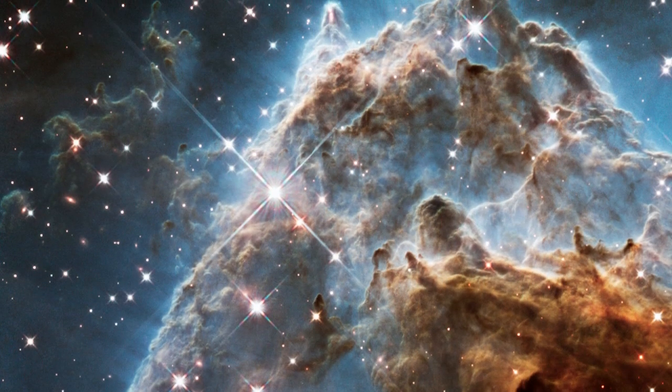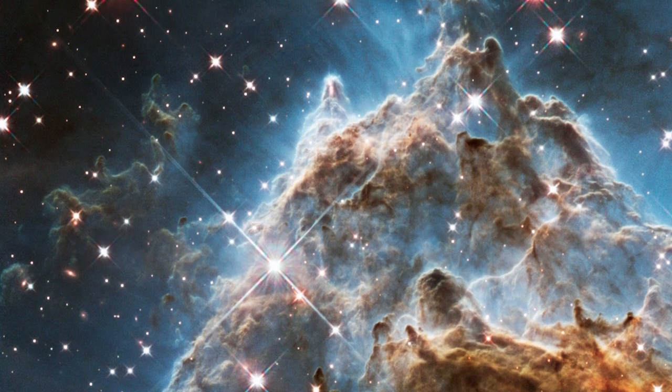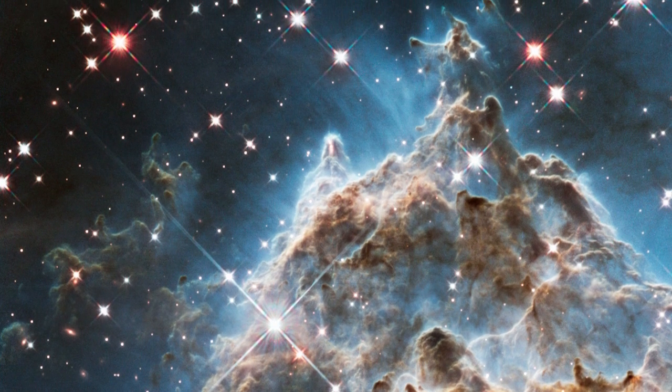This region, also known as the Monkey Head Nebula, is filled with young stars embedded within bright wisps of cosmic gas and dust.